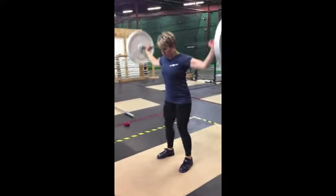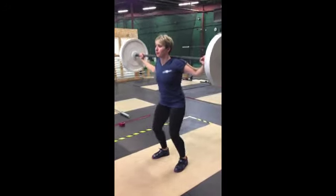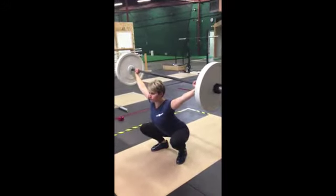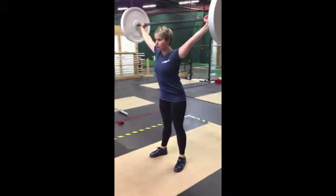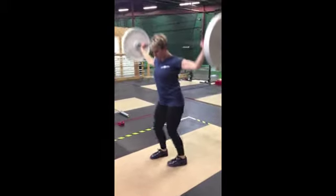There's Jessica working on a snatch complex: two presses and then a snatch balance into an overhead squat, and she makes this look about as good and easy as it can be done. There you go — that's a really nice set.